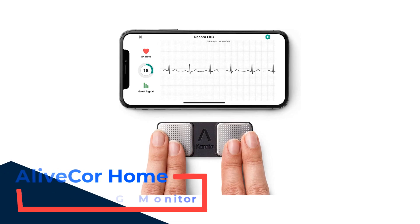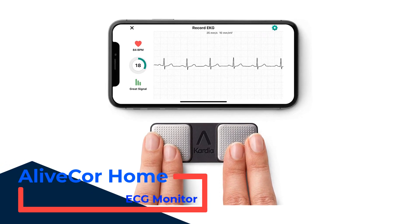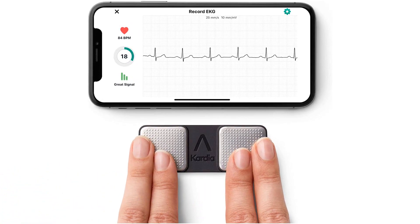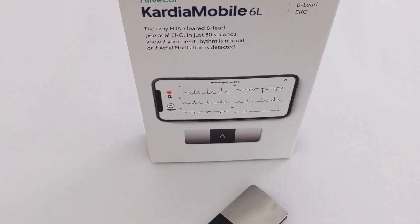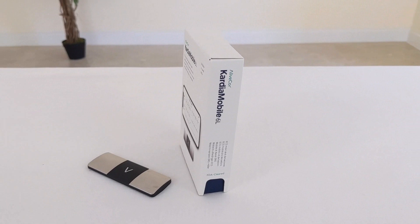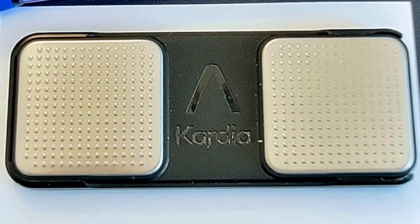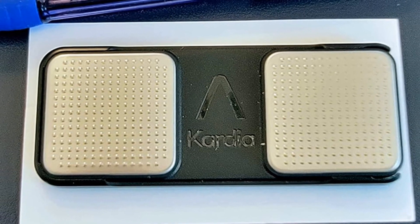Number 1: AliveCor Home ECG Monitor. AliveCor states that this device has Food and Drug Administration (FDA) clearance to detect atrial fibrillation, bradycardia, and tachycardia in 30 seconds. The KardiaMobile does not require any wires or patches. An individual can simply place the sensors on the back of their smartphone and press their fingers to the device. They can then save and share their readings with a doctor. This device is compatible with most smart devices.